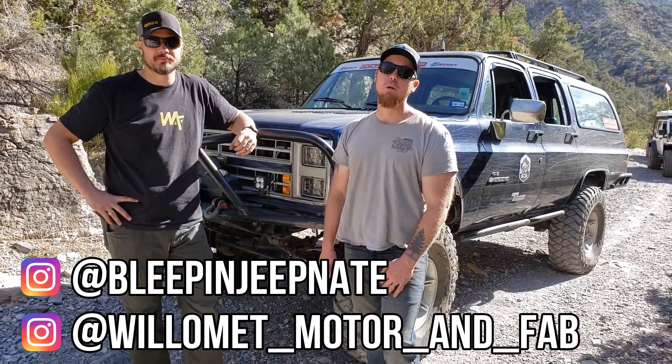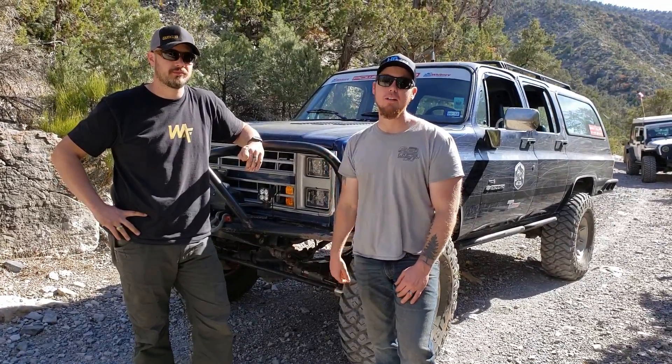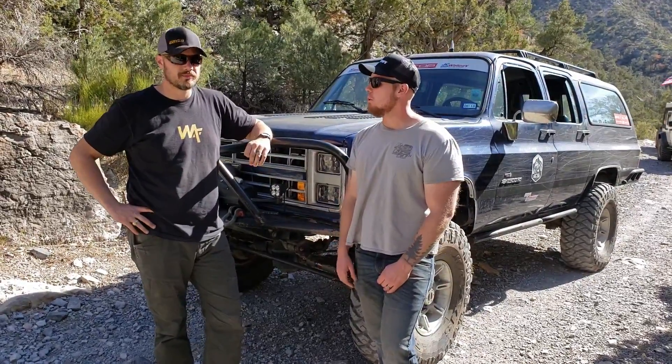Hey guys, this is Nate with Bleepin' Jeep. We are on Rocky Gap Trail in Nevada. We're going with my buddy David and we really like his Suburban. We decided to do a little walk-around video. David, why don't you tell us a little bit about yourself and then we'll get into the Suburban.